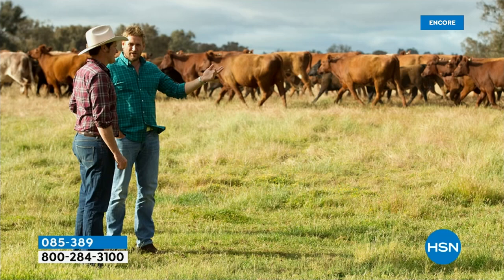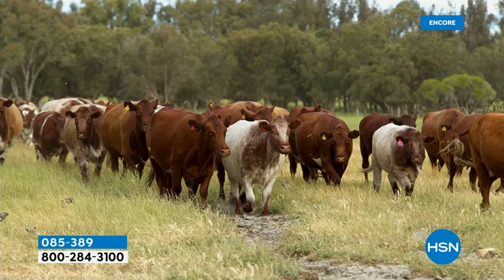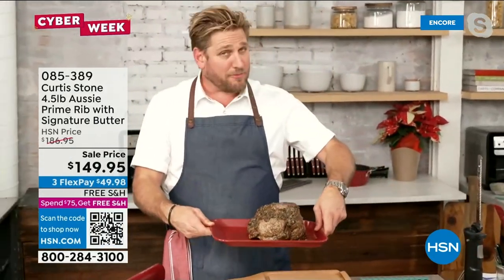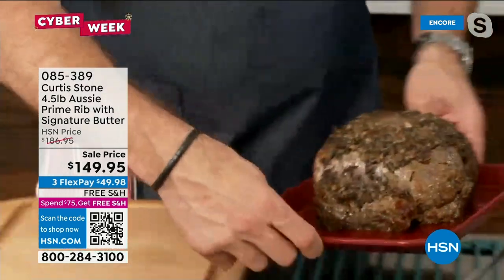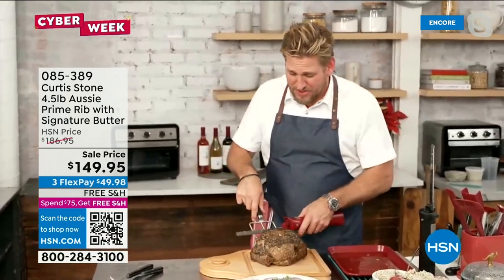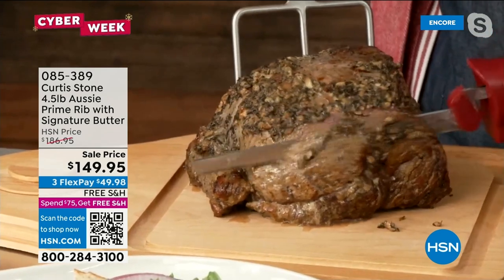Chef personally visits all the farms they purchase from in Australia because knowing where it comes from means knowing how the animals are treated, what they're fed, and how they're bred. These are 100% grass-fed, free-range cattle — not corn-finished. No antibiotics, no added hormones. The 4.5-pound roast feeds over 10 guests as a main course, or 15-16 with lots of side dishes.